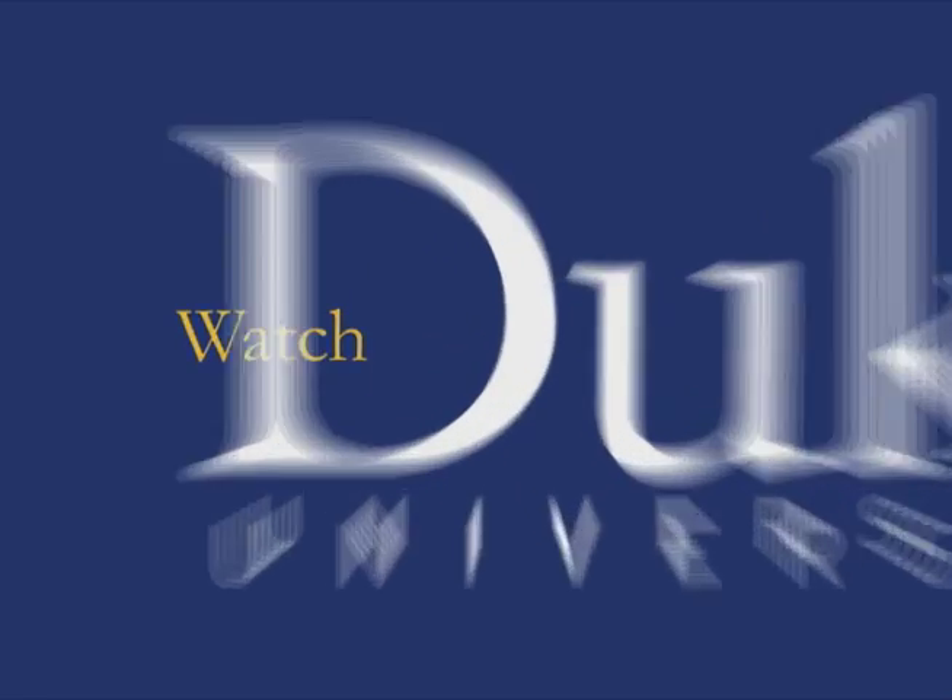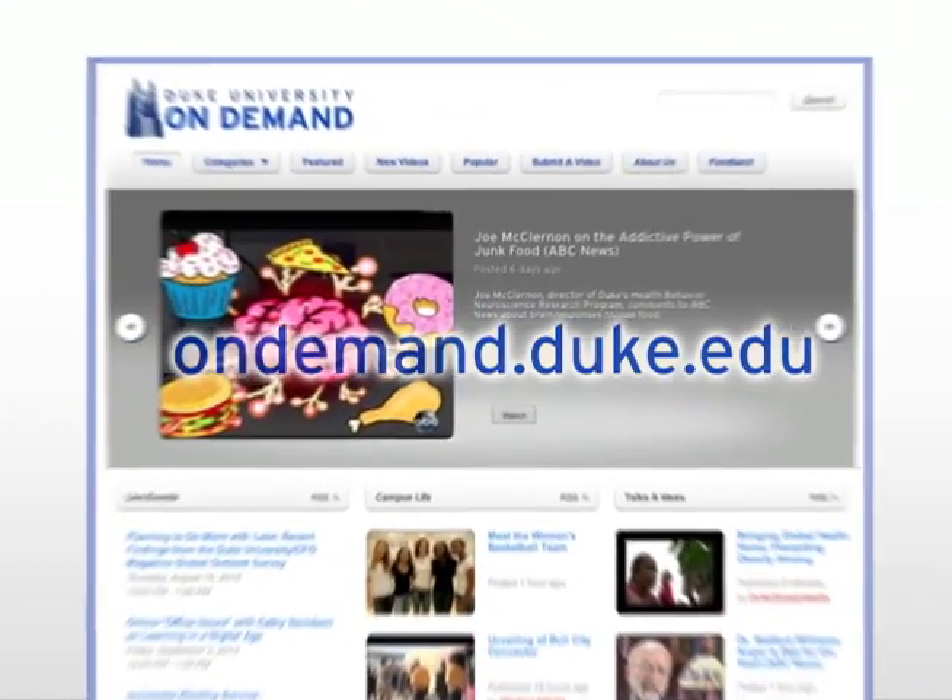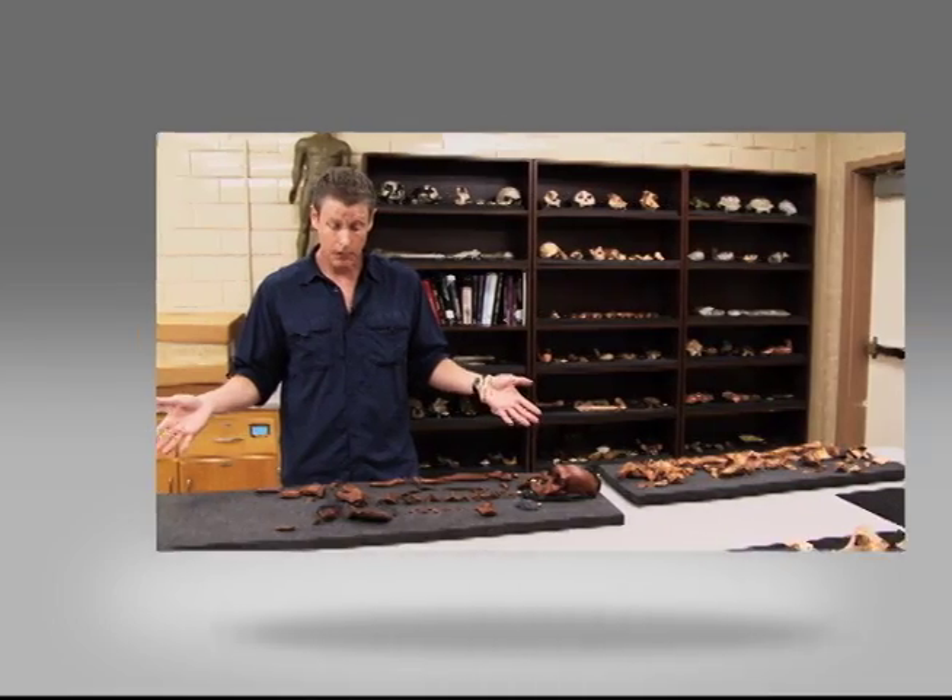Watch Duke On Demand at ondemand.duke.edu. This week in Duke On Demand: